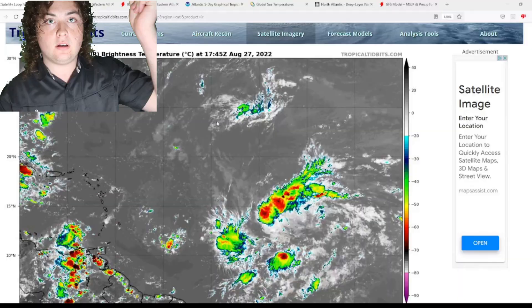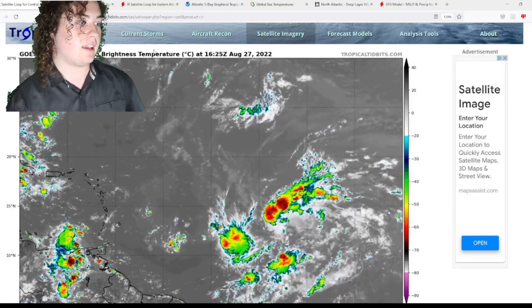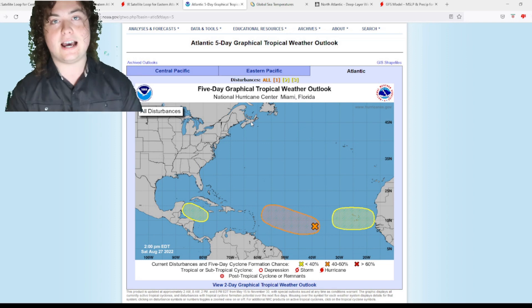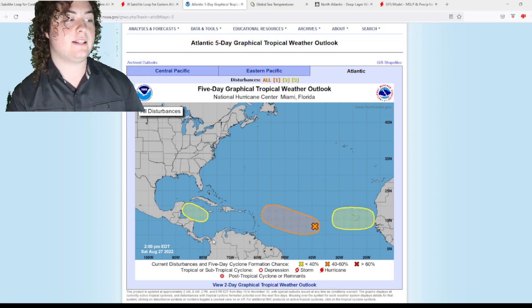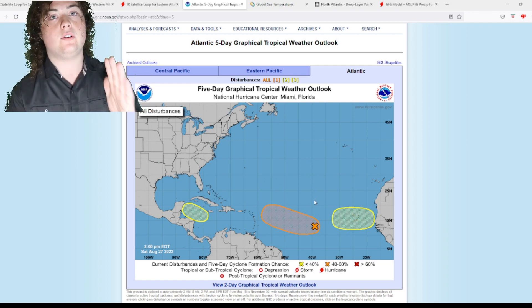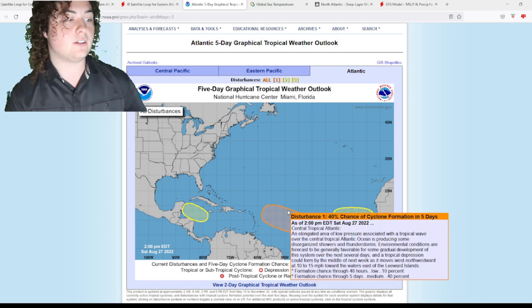What is up weather enthusiasts, I'm your host Pat's Path Predictor. Let's get right into the weather. This is the situation we have right here — these are the new areas of interest. We now have not one, not two, but once again three areas of interest according to the National Hurricane Center: one in the Caribbean, one in the central Atlantic, and one in the eastern Atlantic. We're going to go over all of them as well as show you the satellite imagery.